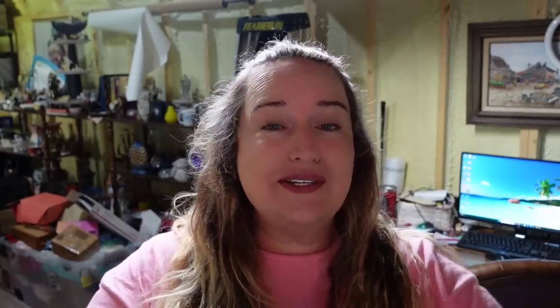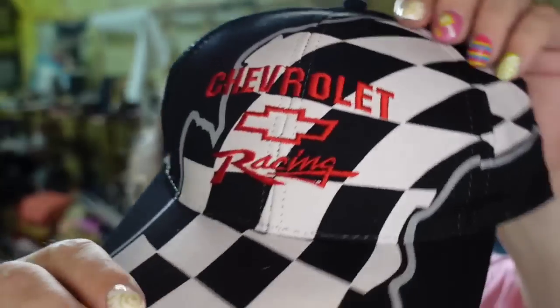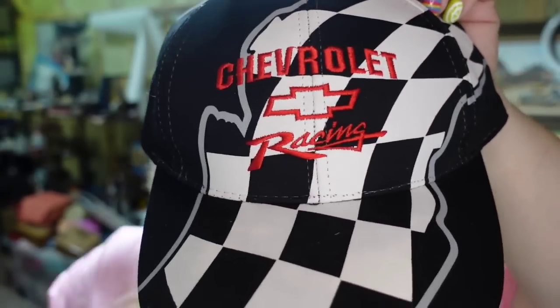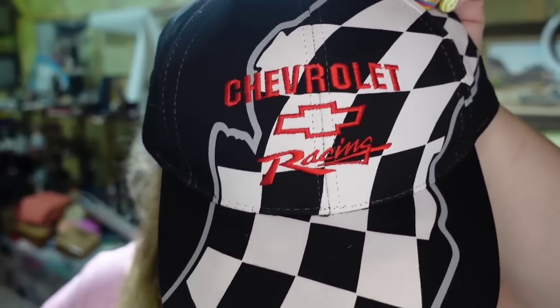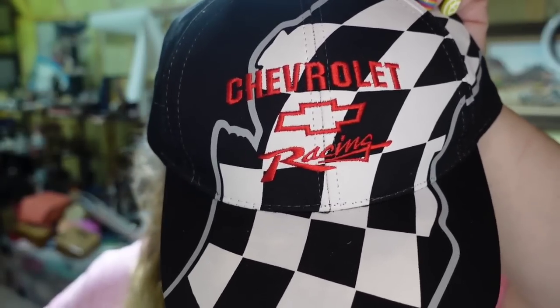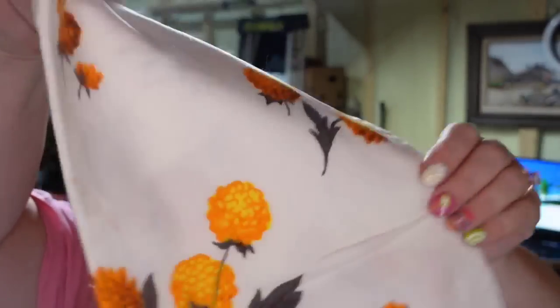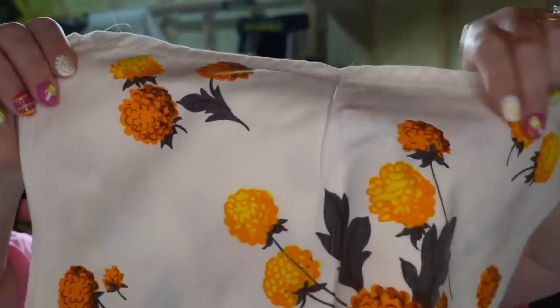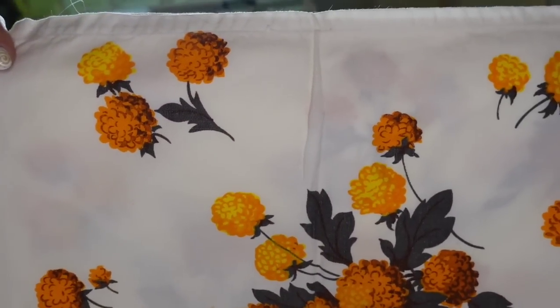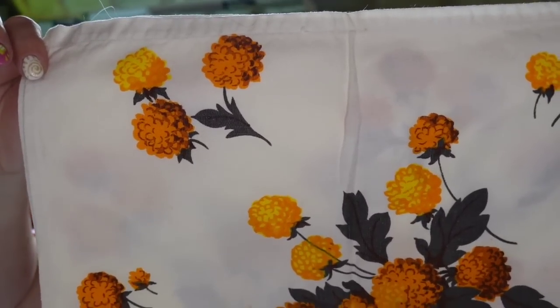Up next on Poshmark was a Chevy hat in excellent condition — it does not look like it has been worn. I picked this one up for $1. It sold on Posh for $16, payout is $11, so it is a $10 profit and it only took about six months to sell. Up next is a little tablecloth with marigolds. I picked this up for $1. It sold on Poshmark for $13, payout was $10, so it is about a $9 profit.